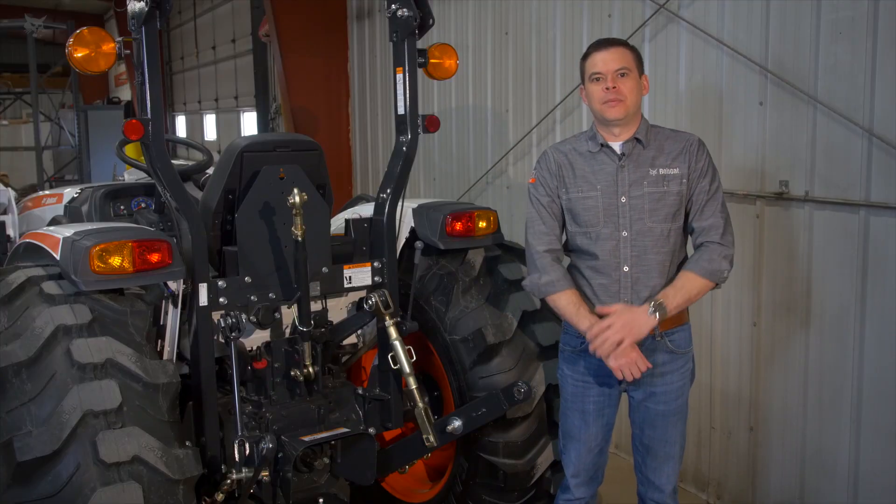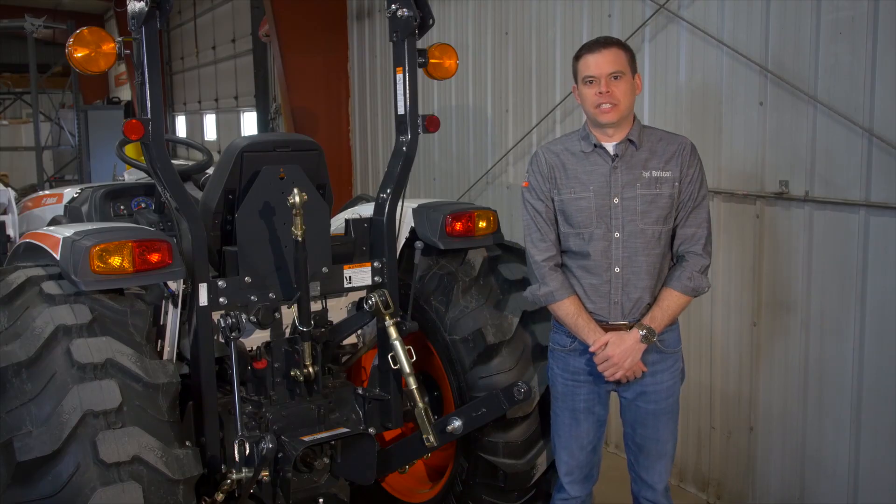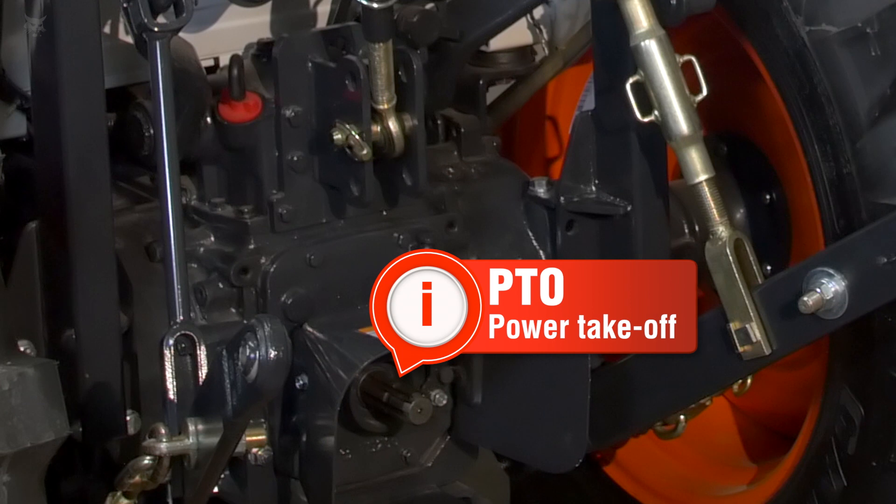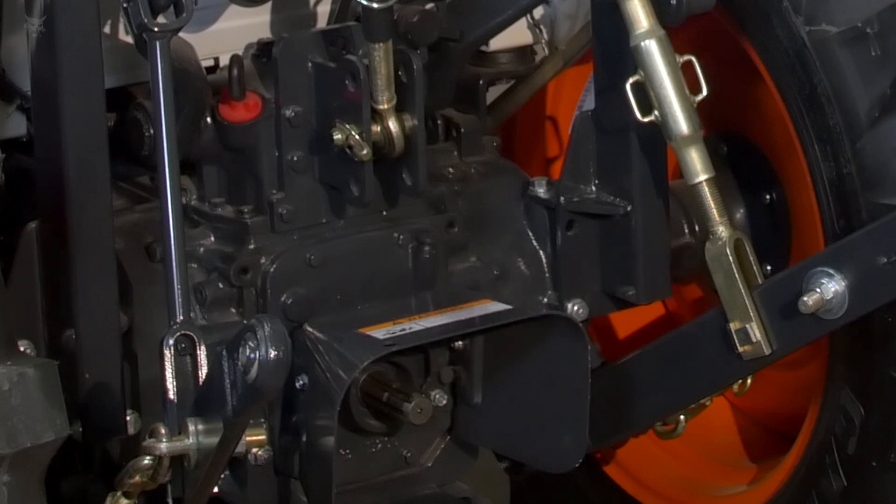The first PTO option is the live PTO system. The live PTO is a gear-driven system that provides constant power to the rear of the machine. In order to engage or disengage it, you need to come to a complete stop and fully depress the clutch.